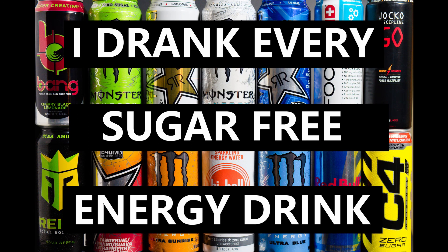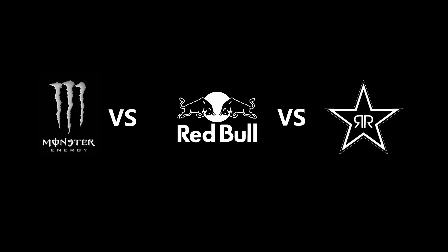Greetings YouTube. Here at Tailwind Reviews, we've been on the quest for the perfect sugar-free energy drink. We're trying them all and letting you know what we find out. For part one, we will cover the three big mainstream players in the energy drink market: Rockstar, Monster, and Red Bull.